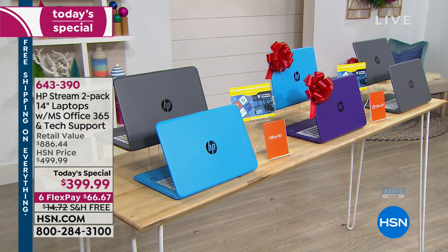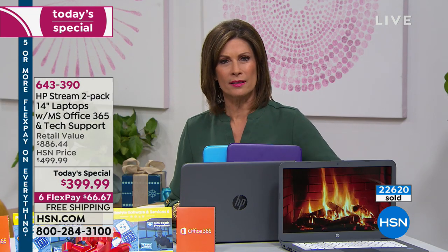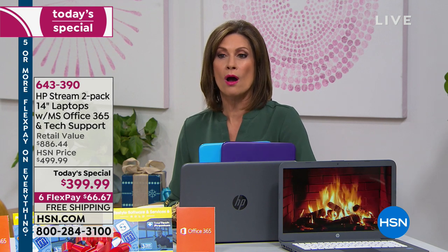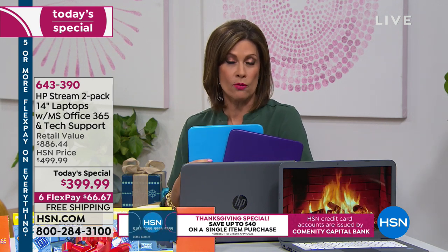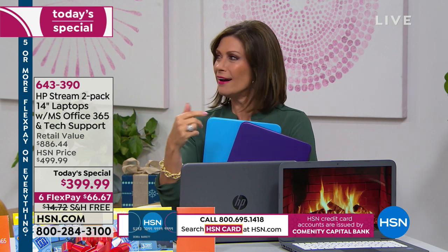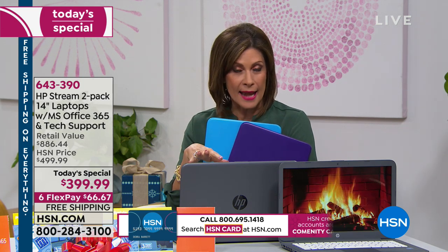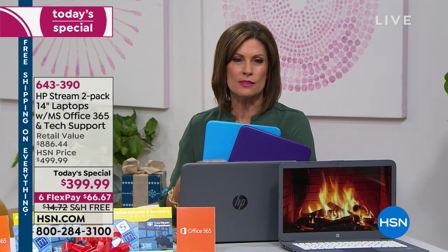We're at 22,600 ordered on the day — on our way to 23,000. We're about 60% through our quantity. Use express ordering if you can — HSN.com is a great way to hop to the head of the line. And if you go to the HSN app, it's free to download and makes everything super easy to order.